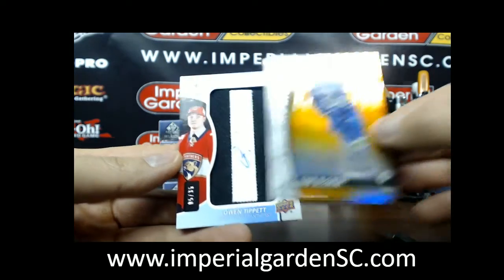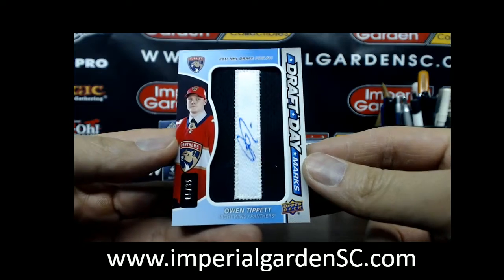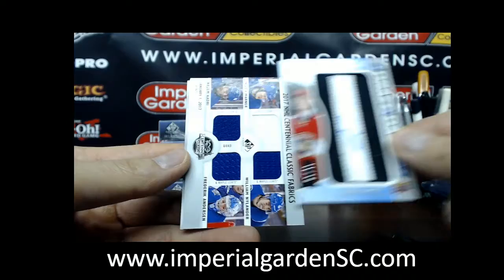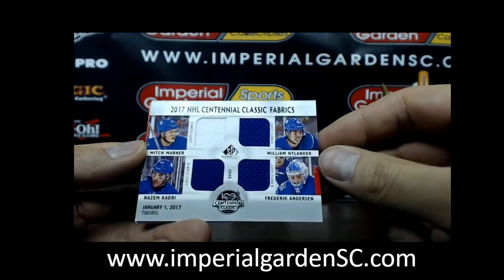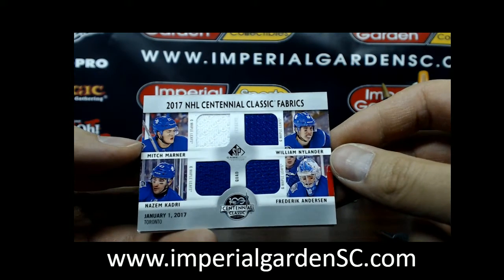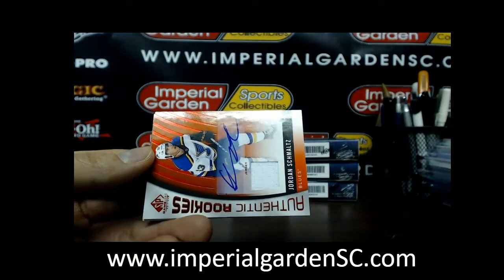A Draft Day of Owen Tippett, letter I, number 5 of 35. And a Centennial Classic Fabrics — we got Mitch Marner, William Nylander, Nazem Kadri, and Frederik Andersen. I don't know how they leave Matthews out of that.